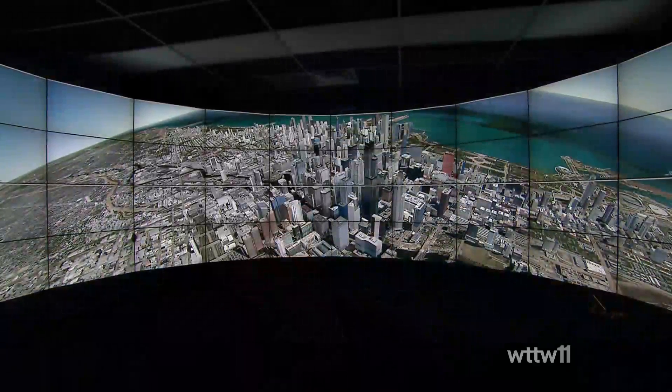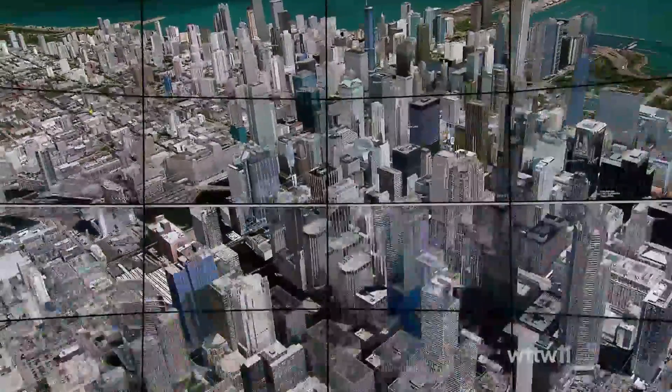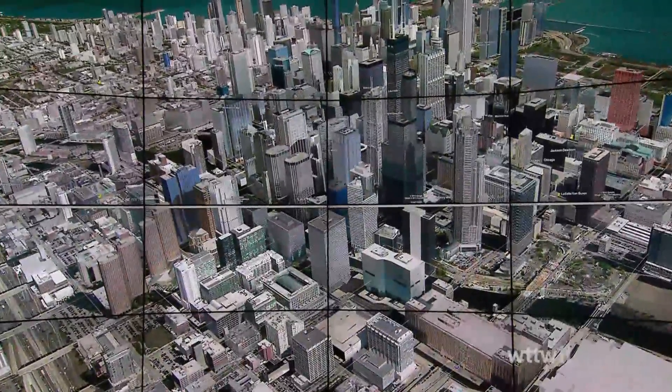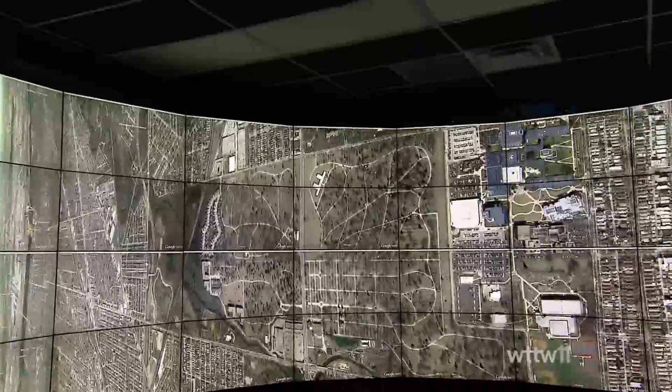Using a modified version of Google Earth, officials will eventually be able to take huge amounts of crime data and visualize it on the virtual streets of Chicago. The hope is that seeing the data in a new way could potentially help shape the way policymakers tackle crime.